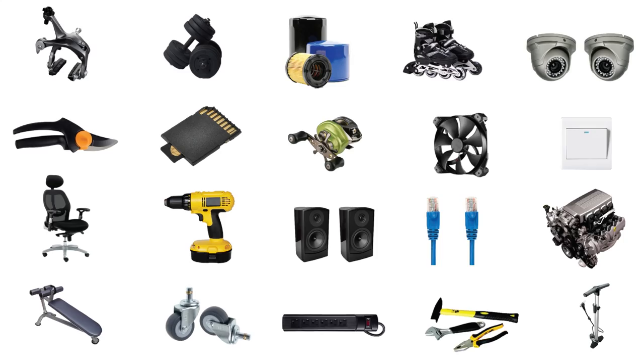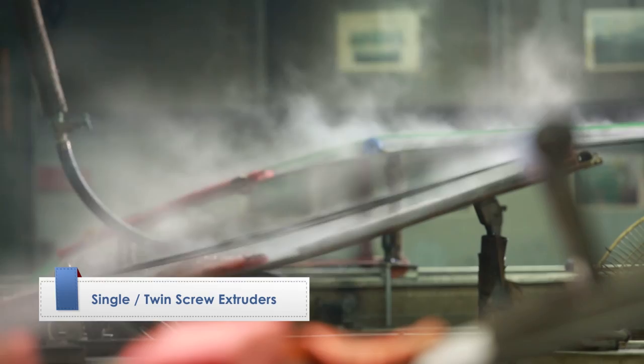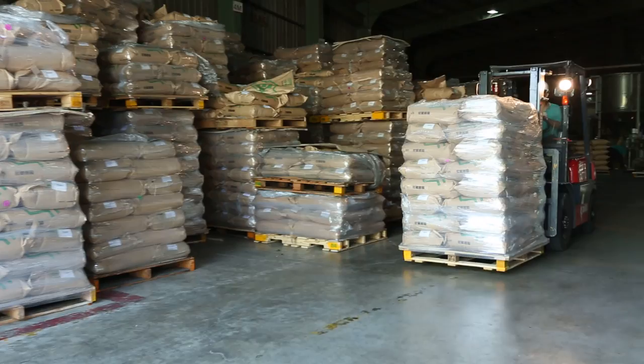Shaofu's products are everywhere. From Germany, America and Japan, Shaofu has imported extruding machines, coloring apparatus, dehumidifiers, metal detectors and automatic packaging systems to fulfill customers' requirements for quality.